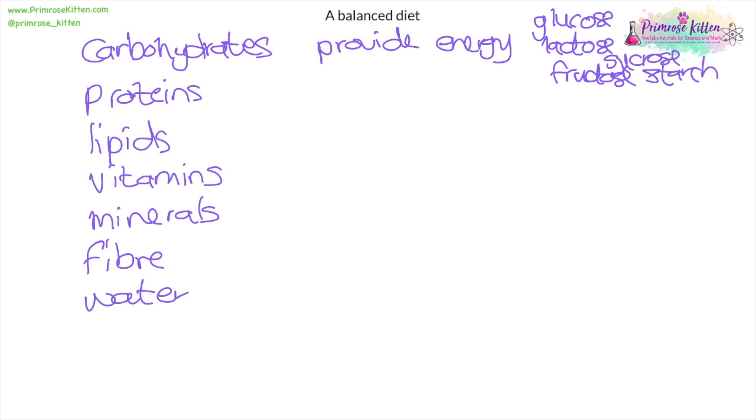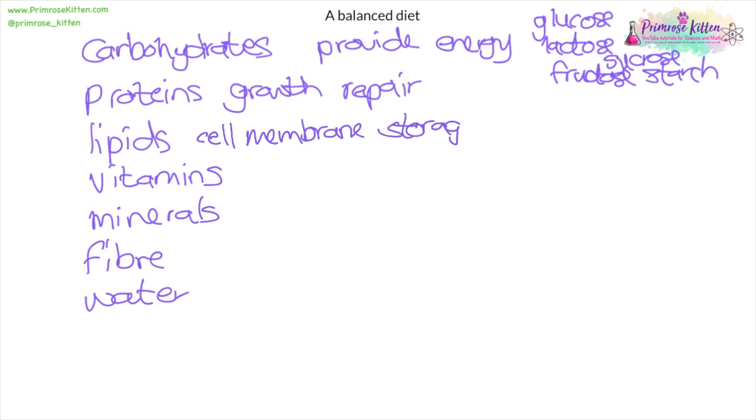Proteins help with growth and repair, and they're mostly found in different meats such as fish, chicken, beef, etc. Lipids are for cell membrane structure and are also a storage form of energy. So when you run out of carbohydrates, you generally burn fats — for example, if you go to the gym and keep exercising, you'll get less overweight because your activity is burning the energy stored in lipids.